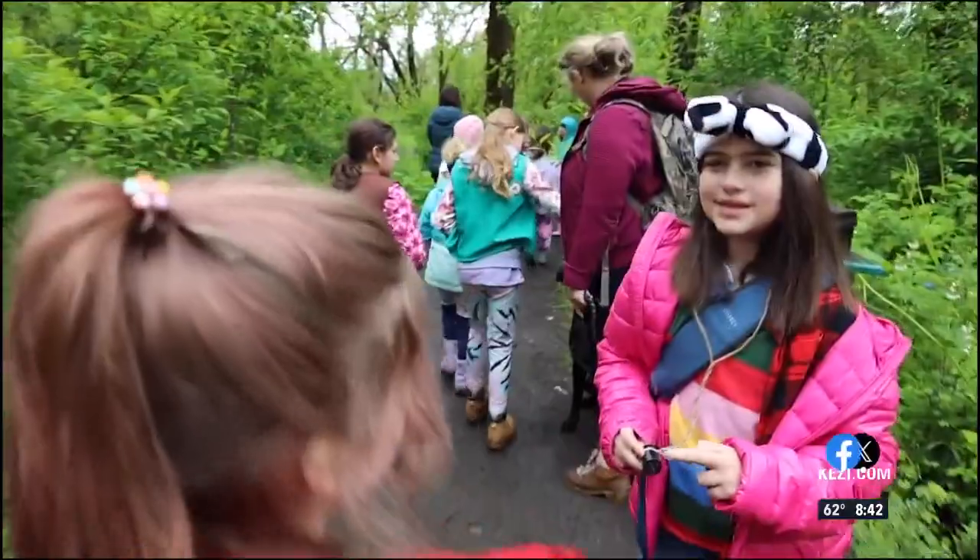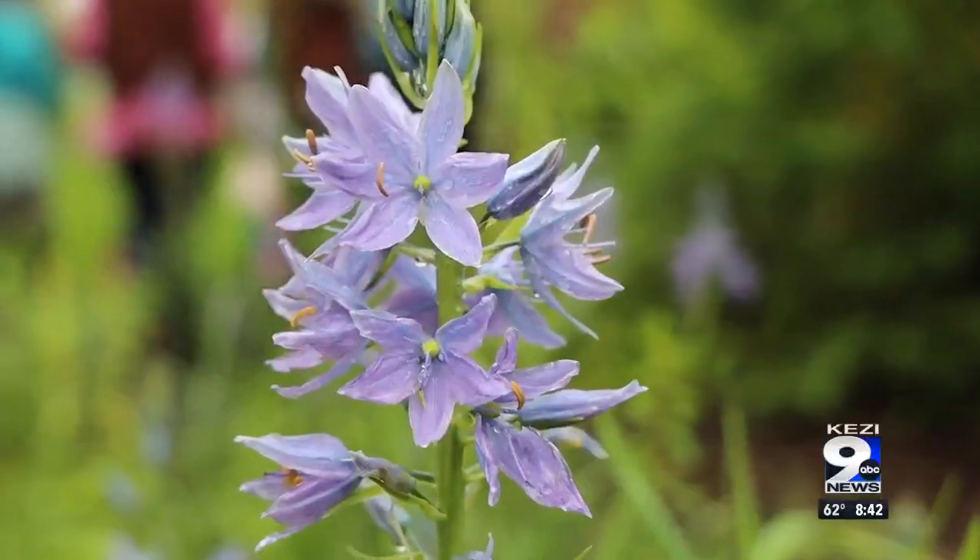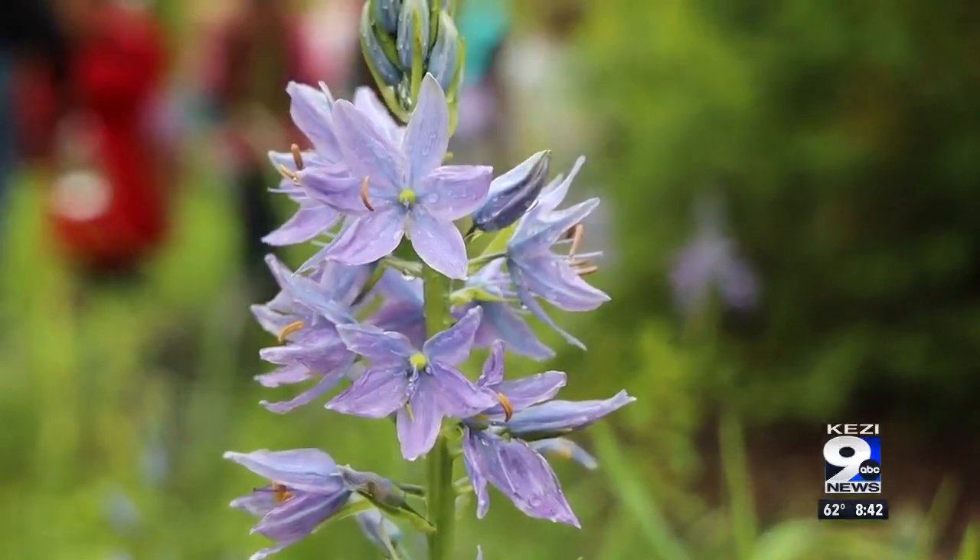It's just a fun, short little walk and introduction to our wildflowers. Starting the walk, we were immediately greeted with lush green leaves after recent rainfall and, most importantly, some colorful wildflowers.